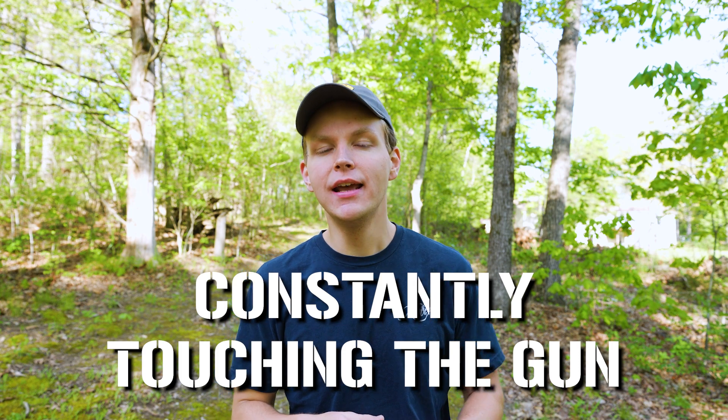Number two: constantly touching the gun. This is another mistake that people who are newer to concealed carry tend to make a lot. They're constantly touching the gun, checking on it, making sure it's still there. When you're weirdly touching your hip all the time to check on your gun, people are gonna notice.